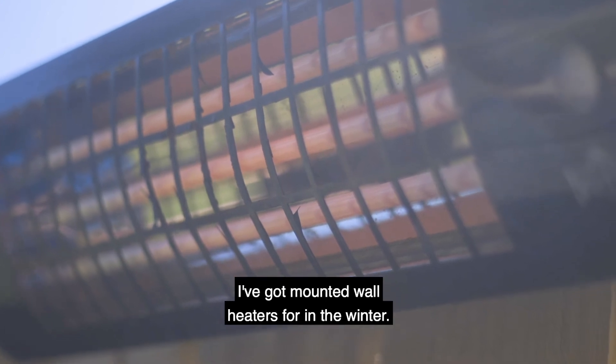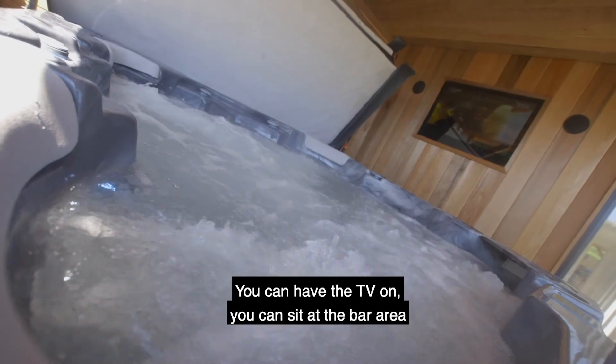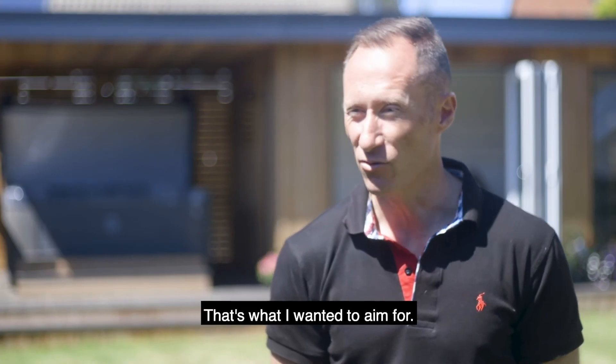I've got mounted wall heaters for the winter, and I've got a little bar area, so you don't have to get in the hot tub — you could have the telly on, sit at the bar area with the heaters on having a beer. So really it's summer and winter, that's what I wanted to aim for.